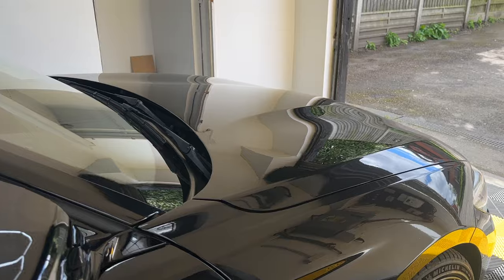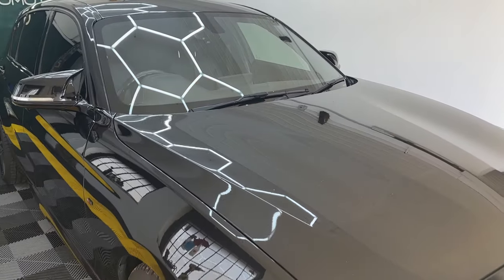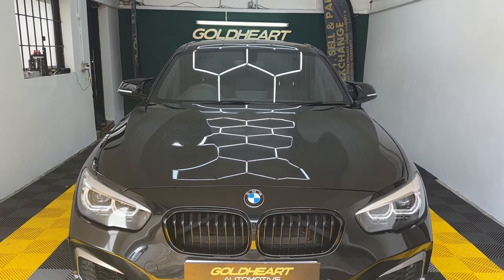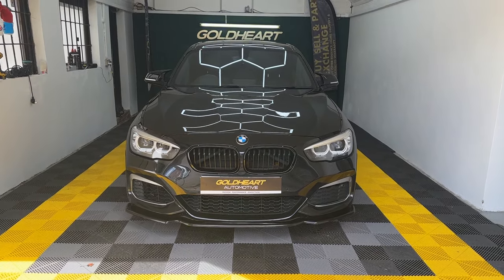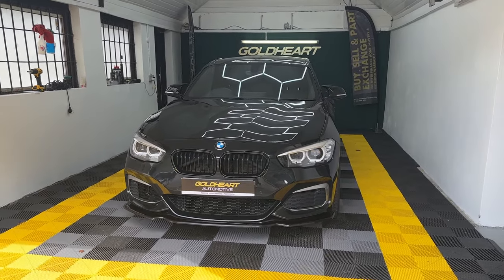Just a low-owner genuine example of an M140i. Any questions on this car, please reach out to us — we offer dealer facilities, finance, warranty, part exchange, UK-wide delivery, and ceramic coating. Any questions, please get in touch and we'll be more than happy to answer them. Thanks for watching.